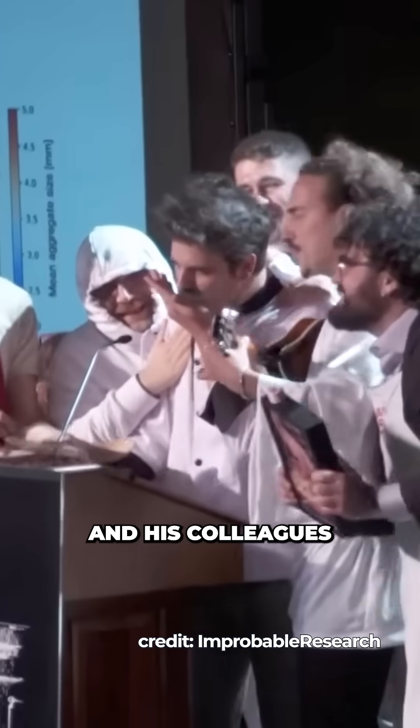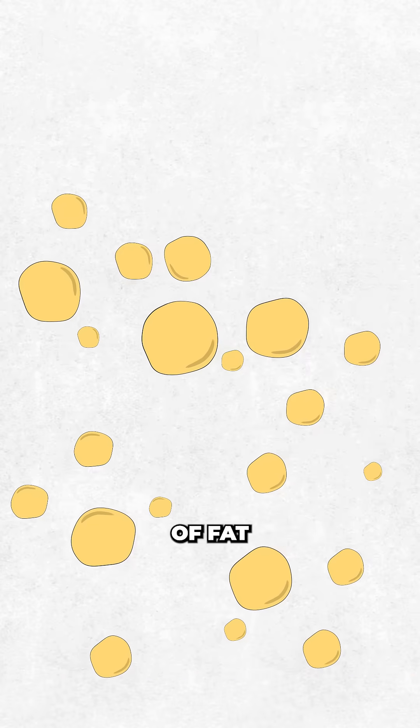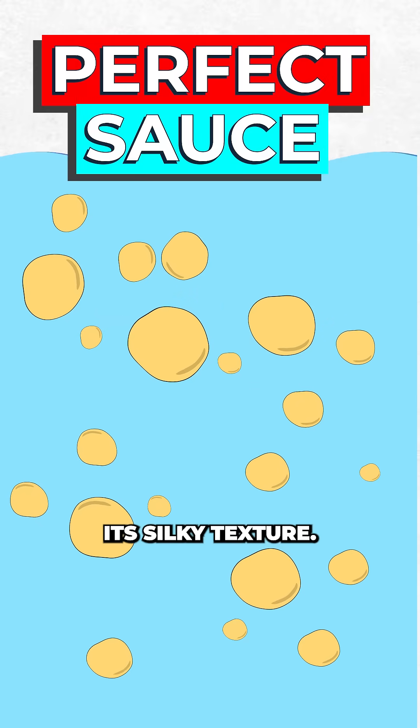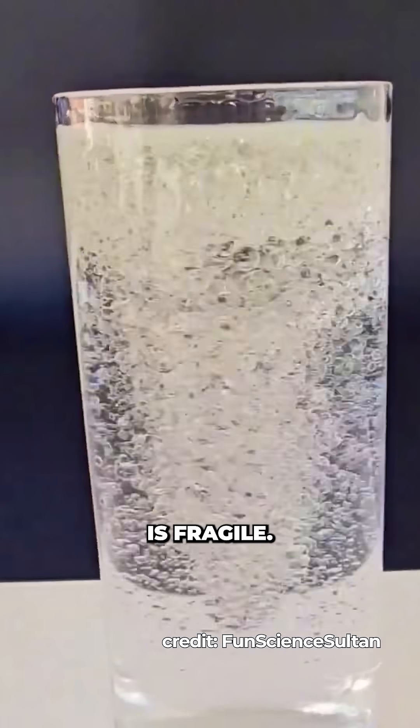Physicist Fabrizio Ormida from IST Austria and his colleagues turned to physics for a solution. The secret to these sauces is an emulsion — tiny droplets of fat suspended in water give the sauce its silky texture. But as oil and water don't mix, this balance is fragile.